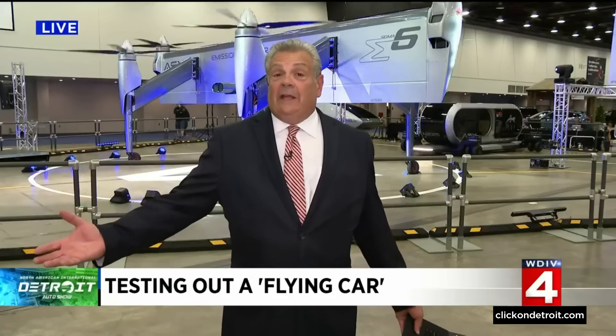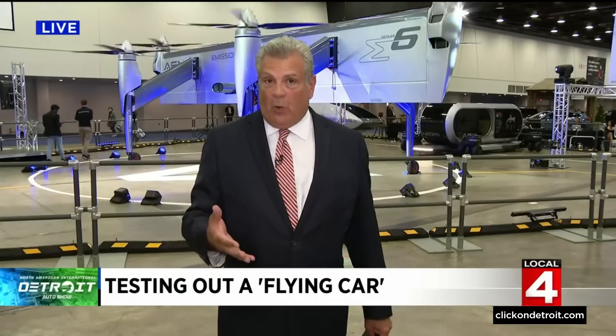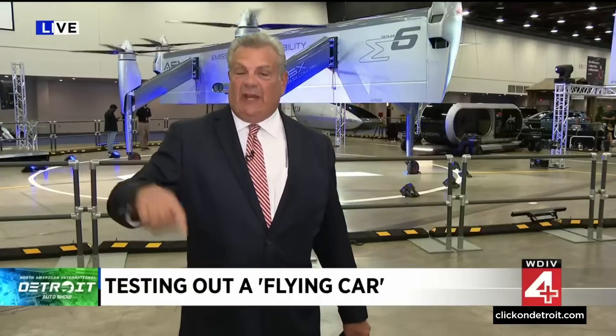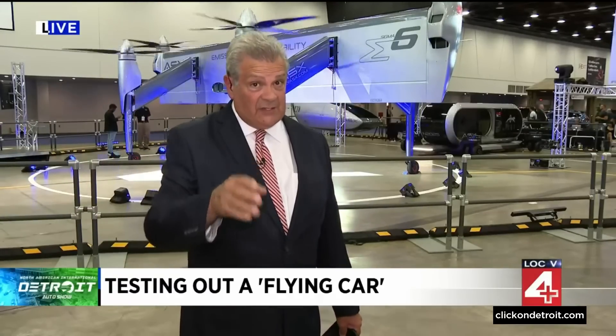Raise your hand if you remember George Jetson, because that's what we're talking about here. This is the stuff we've all been waiting for. There are half a dozen companies here at the show trying to show off their wares — big vehicles, small vehicles. The one behind me here is massive. But let's go out to City Airport; we traveled out there today to get a look at this.